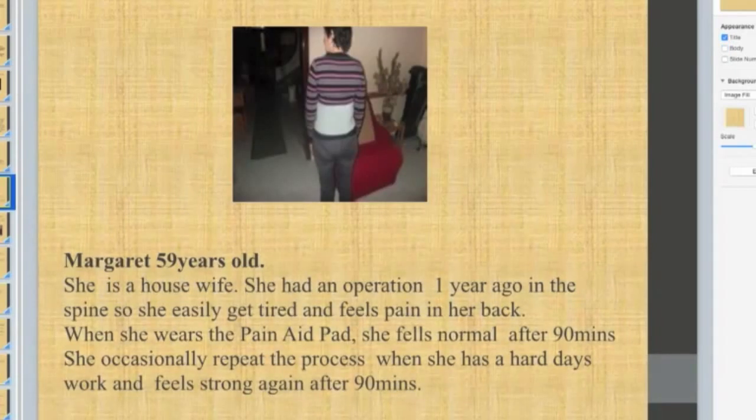Margaret is 59 years old and is a housewife. She had a spinal operation one year ago, so she easily gets tired and feels pain in her back. When she wears the pain aid pads, she feels normal after 90 minutes. She occasionally repeats the process when she has a hard day and feels strong again after 90 minutes, showing that the pads are really effective.